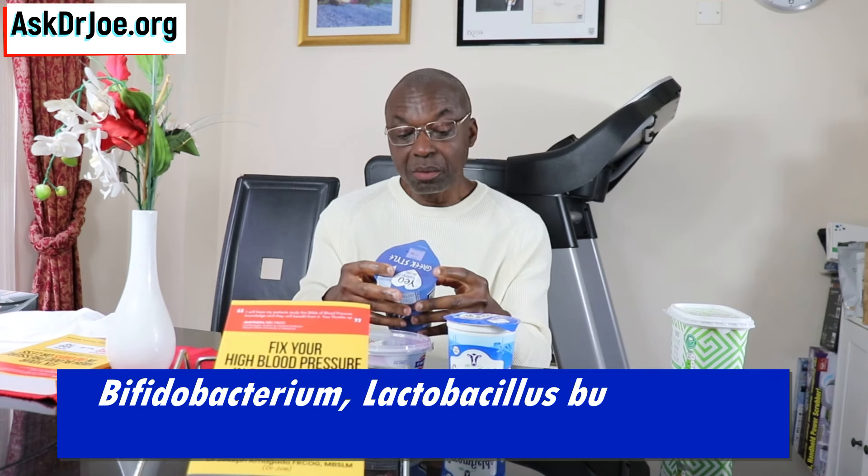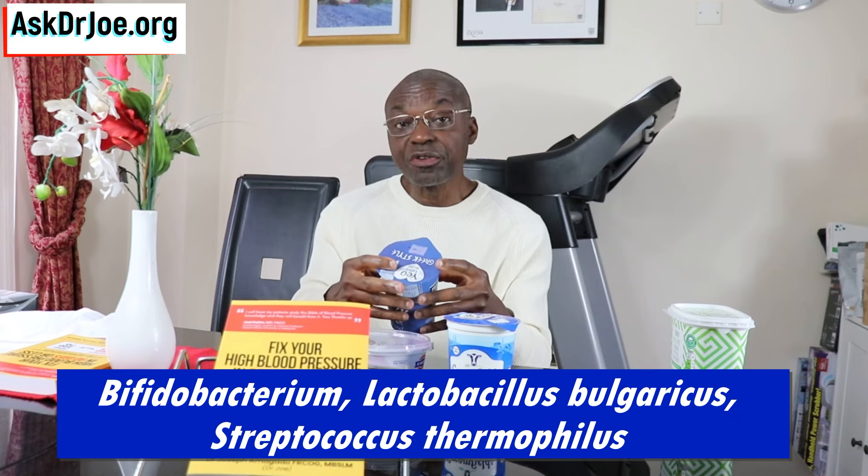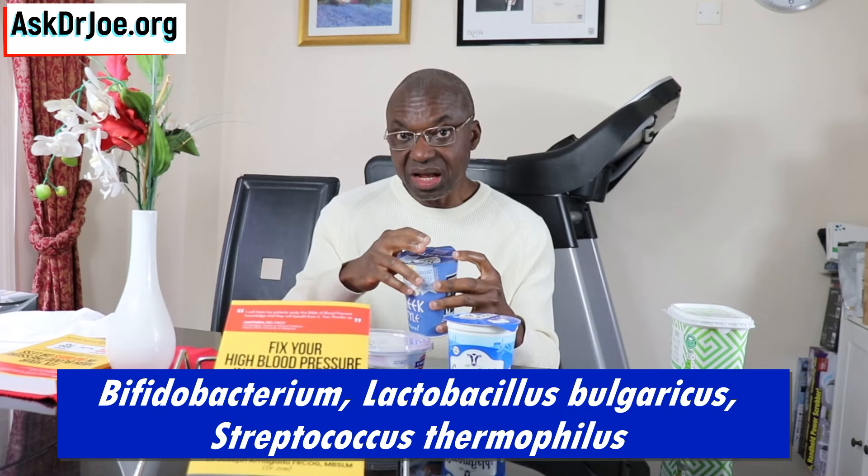Here's another brand that I also tend to use. This one states that it's got live cultures in it. It's got Bifidobacterium, it's got Lactobacillus bulgaricus, and it's got Streptococcus thermophilus. So this one has got live cultures in it, which satisfies my third reason — I can use it as a probiotic source.